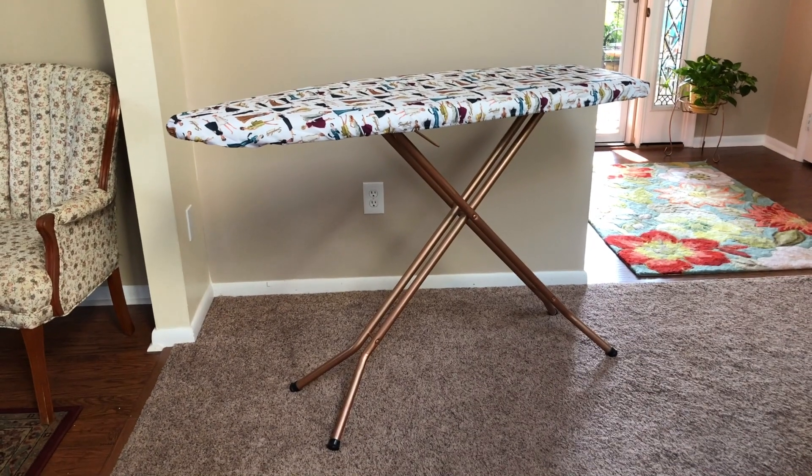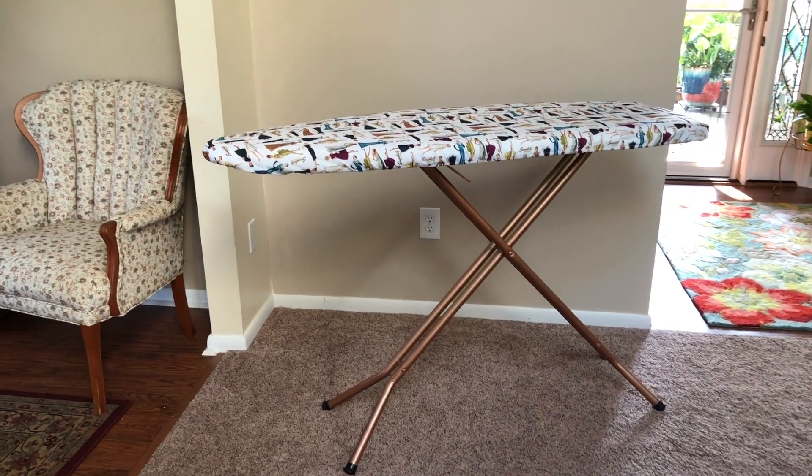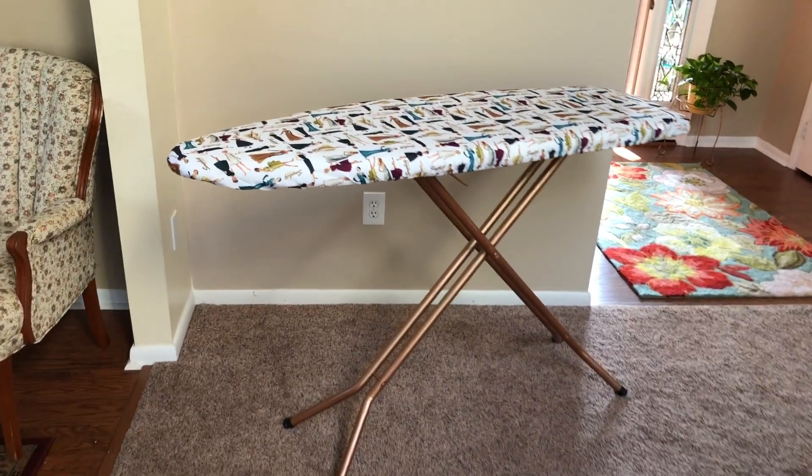I just filmed a video about my ironing board — I gave it a makeover. Isn't it pretty? Check out the video on how I did the ironing board makeover; it's super cool and I'll link to that for you.